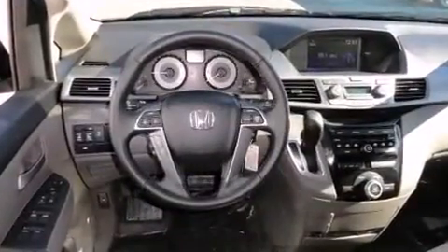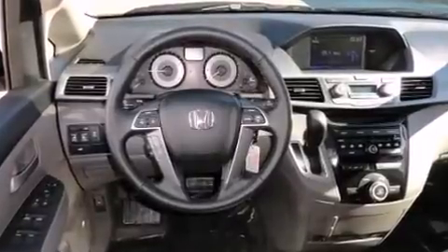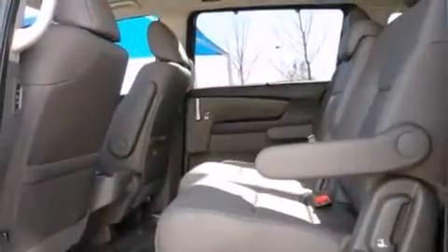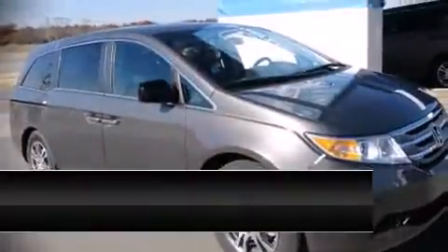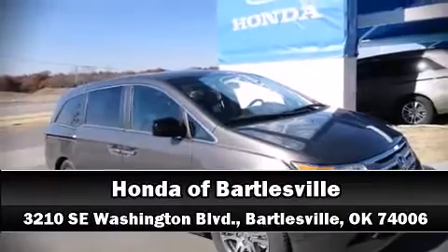With electronic stability control supplementing mechanical systems, you'll maintain precise command of the roadway. Our sales reps are knowledgeable and professional. Call now to schedule a test drive.